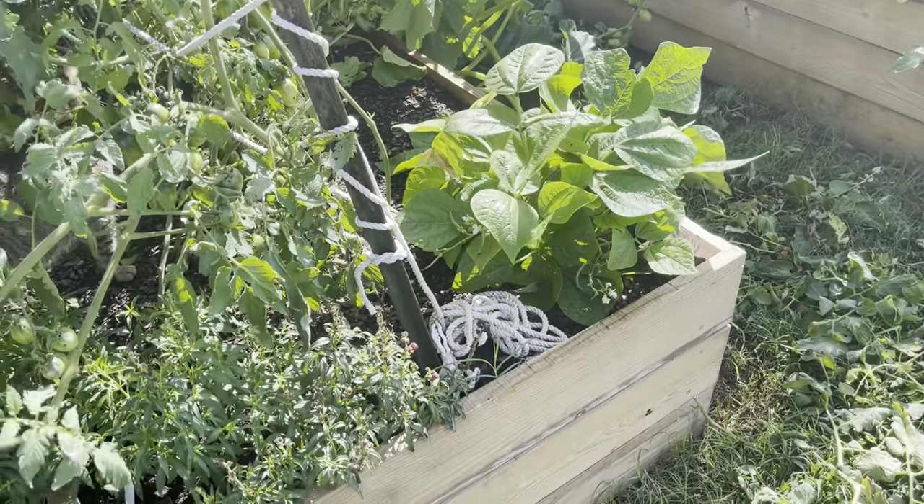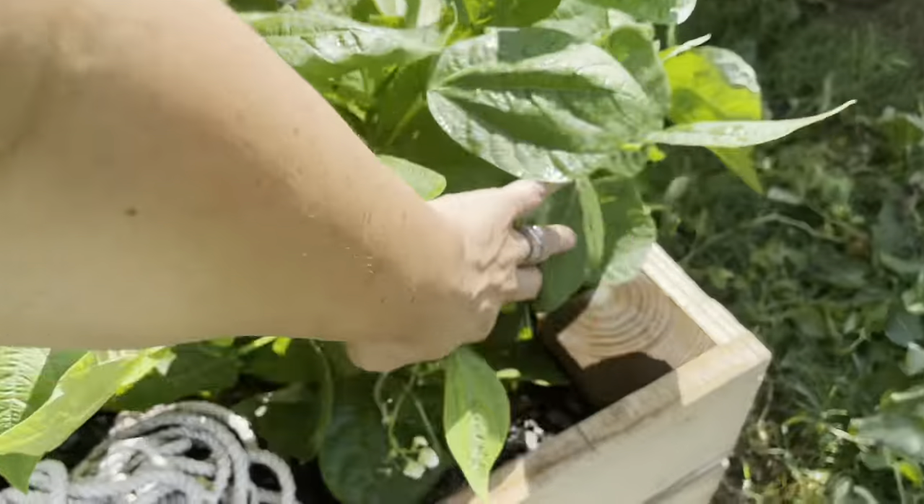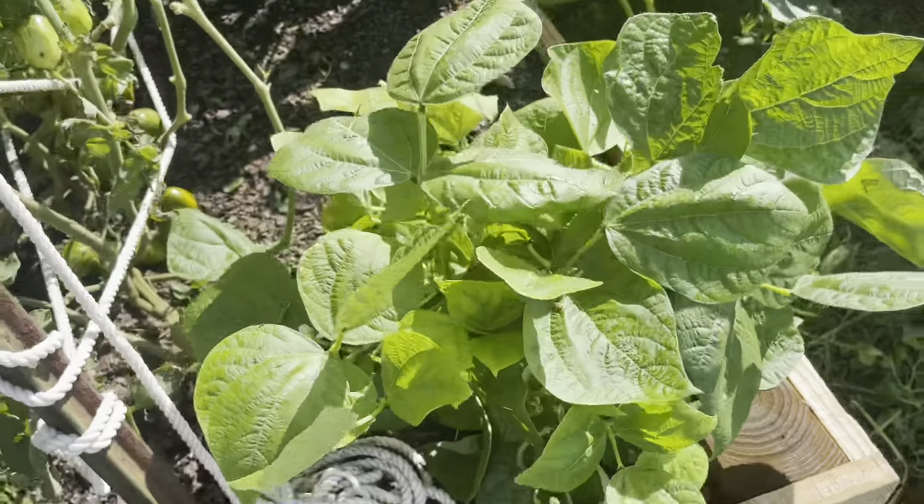I've got a few beans down here. Oh, there's some beans on there — I need to probably get out here and look at those.